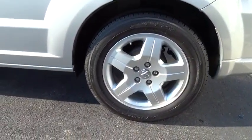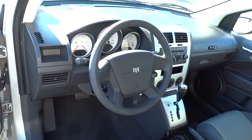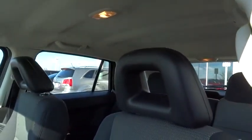Sirius satellite radio. Remote keyless entry. Rear window wiper. Front bucket seats. Front reading lamps. Driver vanity mirror. Tilt steering wheel. Passenger vanity mirror. Speed control. Rear spoiler.